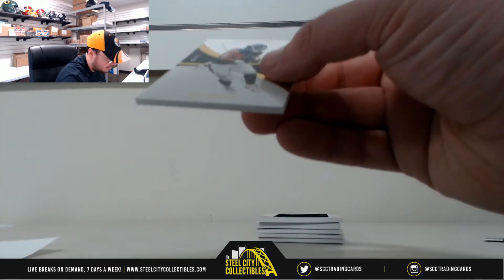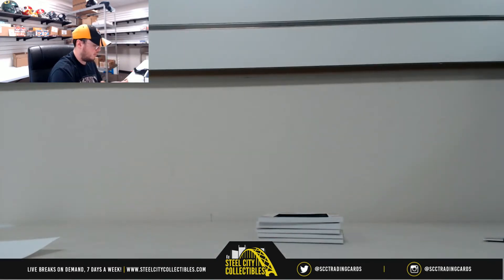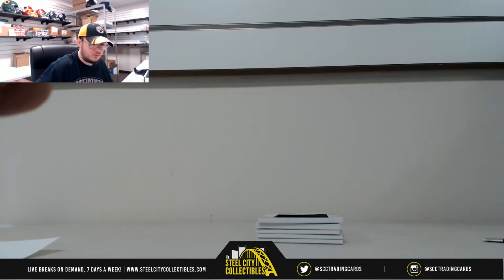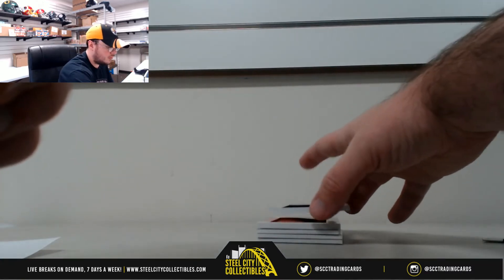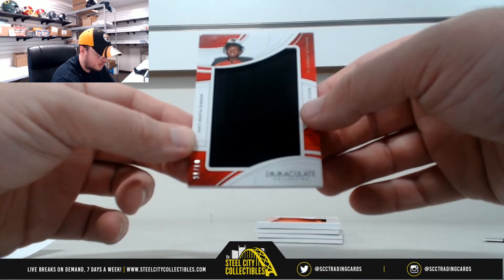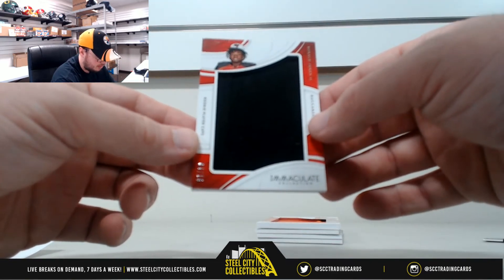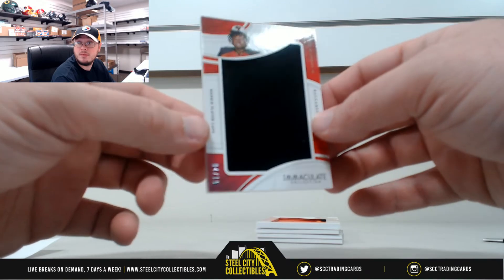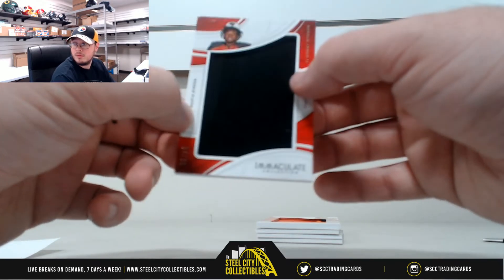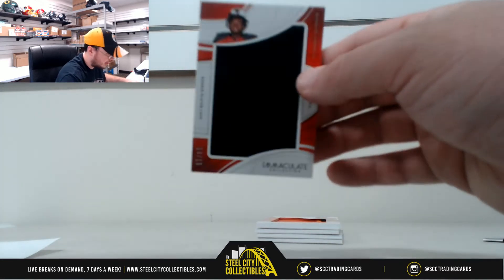Next up here, rookie player caps, Ronald Jones, number 4 of 15. That's number 4, Kevin M.